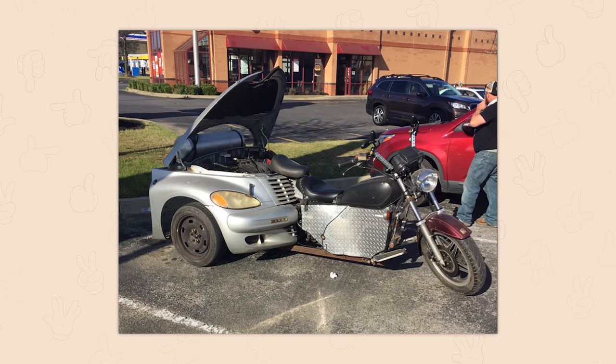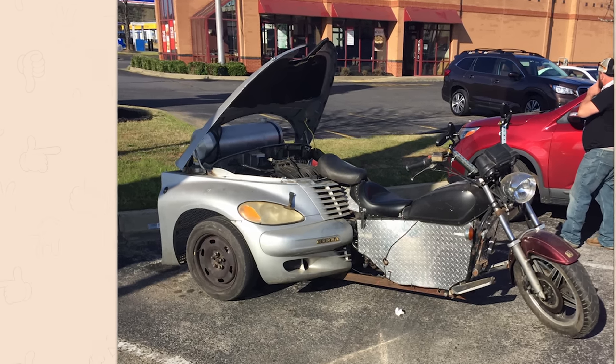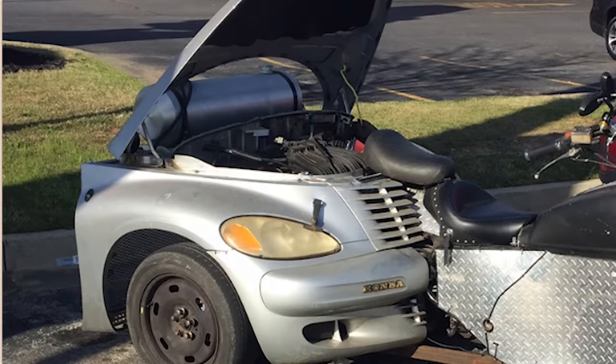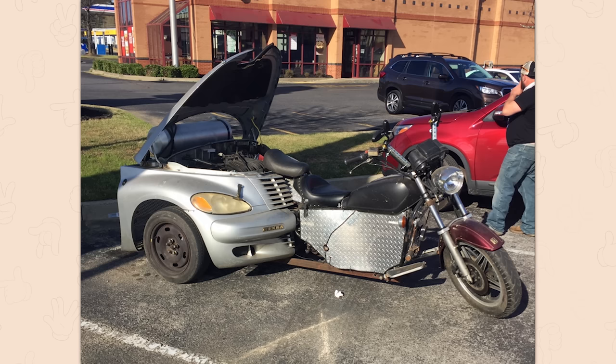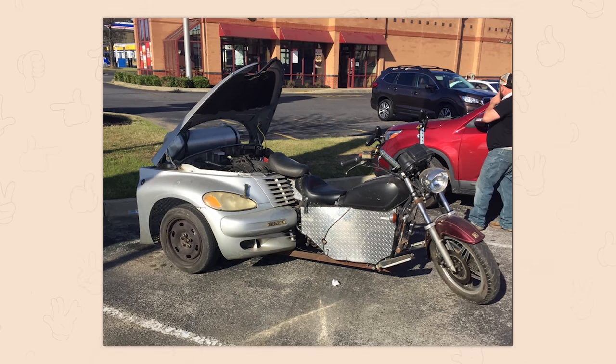My brain is hurting from looking at this picture. What in the — hang on. You got a PT Cruiser as a — engine's still there? Is that powering the thing? Did you take a front wheel drive vehicle, transmission and all, and stick it to the back of a — is the motorcycle living in it? I'm so confused.